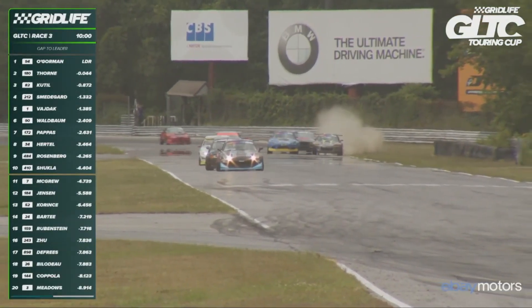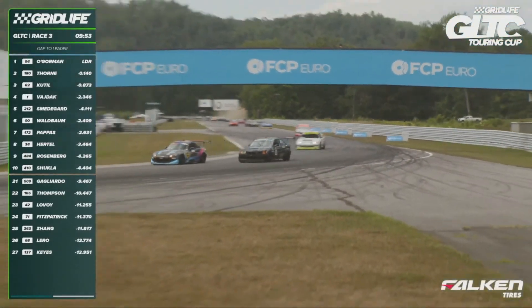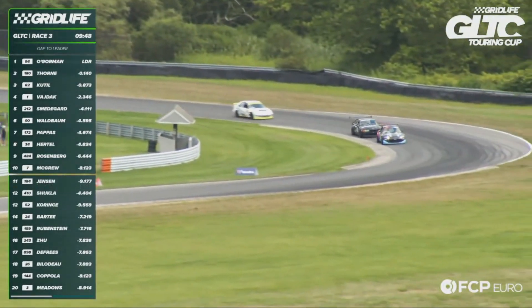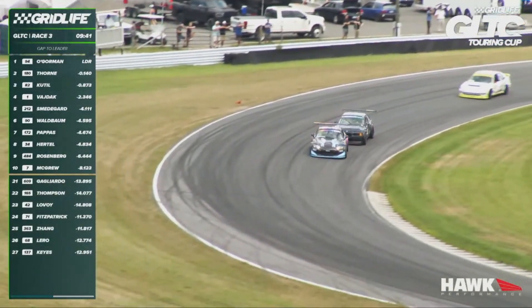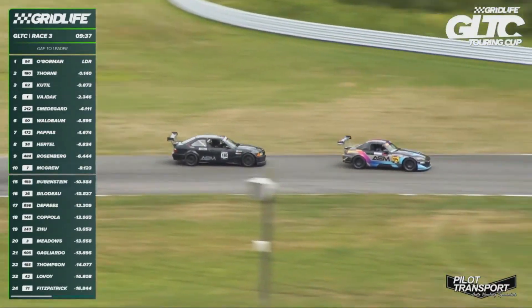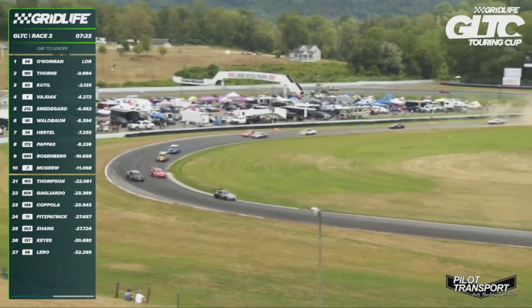Thorne's going to chase him over to driver's right — nose to tail. Waldbaum drops a tire. Hurdle approaching from behind. Here comes Thorne with a big sweep to the left and a late dive on the brakes. O'Gorman can just hold him up in these corners — there's only really one line, so he can back off the throttle a little bit and then get a run out of the corner and have that advantage going into the uphill. Kevin Lero in the 68S just behind.